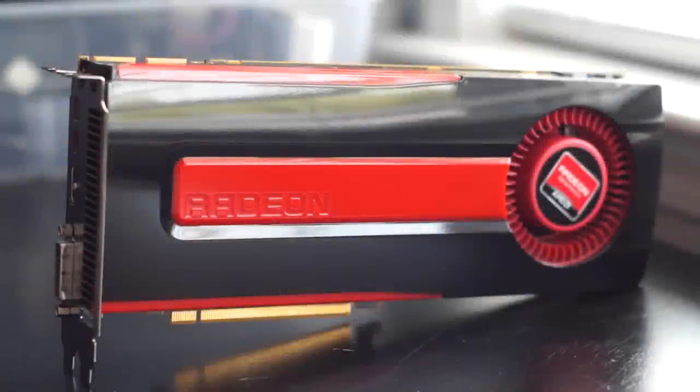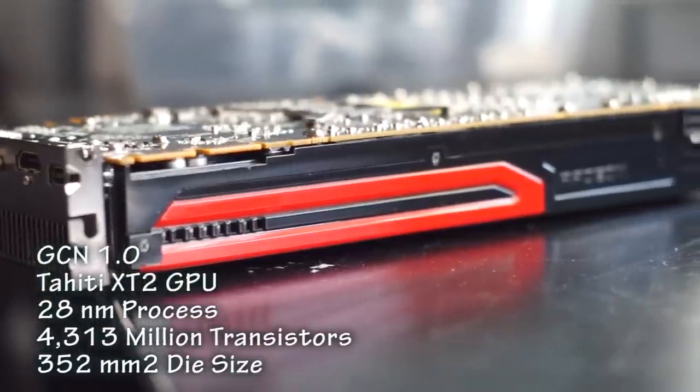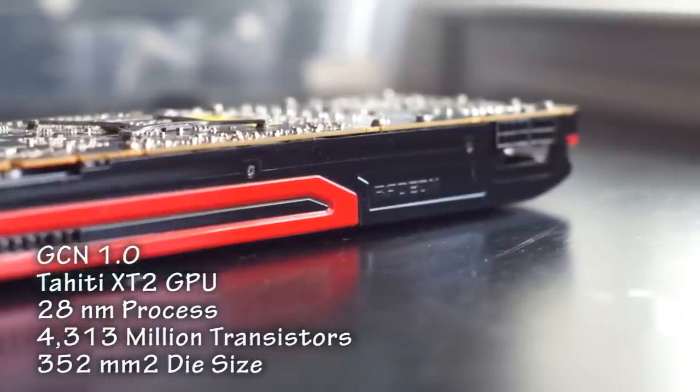When Team Green steals your sweet roll, you gotta suit up and strike back, and that's exactly what AMD did in 2012 with the Radeon HD 7970 GHz edition. While NVIDIA's GTX 680 narrowly beat the original HD 7970, it only took AMD two months to release their counterattack.